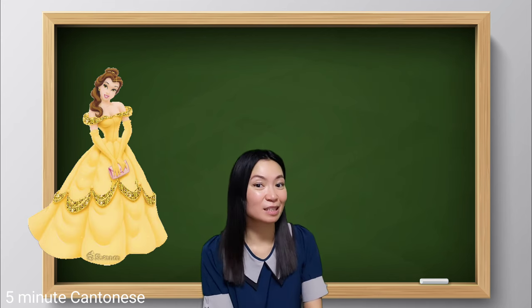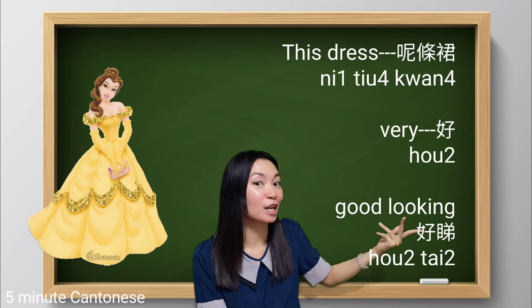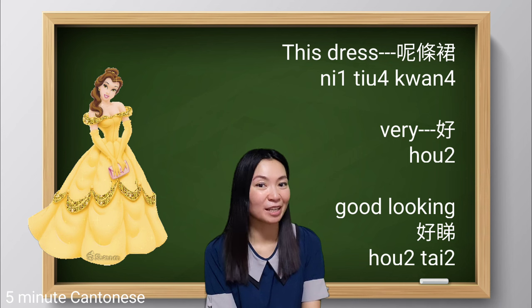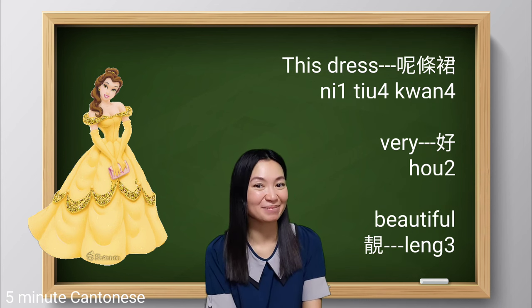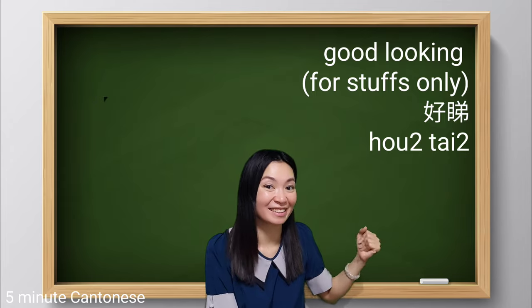For example, 'this dress is very beautiful' — you can say: 唔條裙裙,好好看, or of course you can also say 唔條裙裙,好靚. But pay attention — 好看 is normally used for objects, not for people.